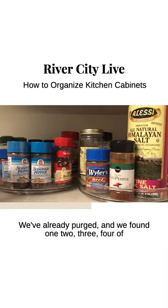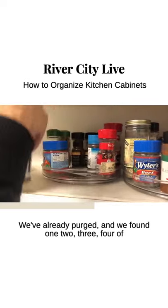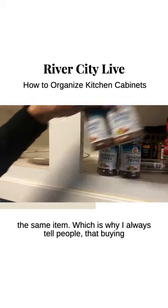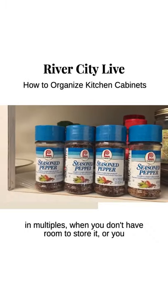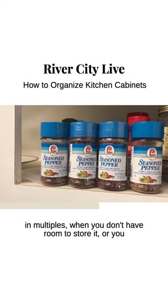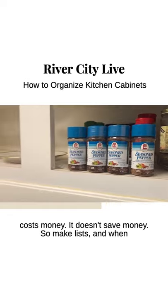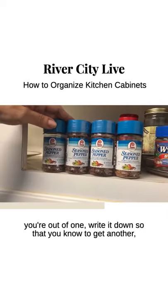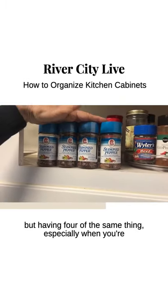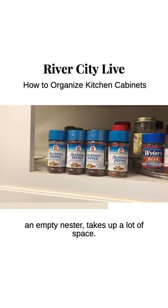We've already purged and we found four of the same item, which is why I always tell people that buying in multiples when you don't have room to store it or you can't see where you're storing it costs money — it doesn't save money. Make lists, and when you're out of one, write it down so you know to get another. But having four of the same thing, especially when you're an empty nester, takes up a lot of space.